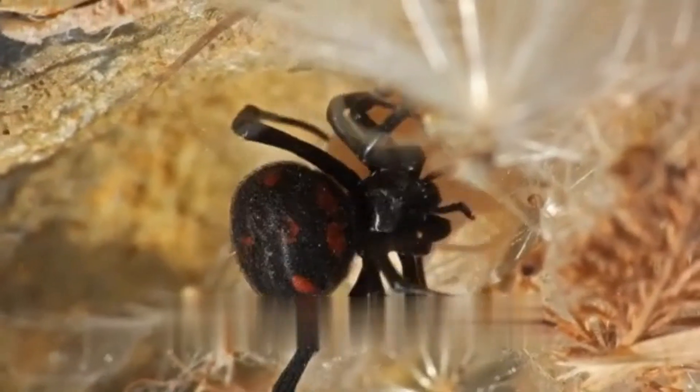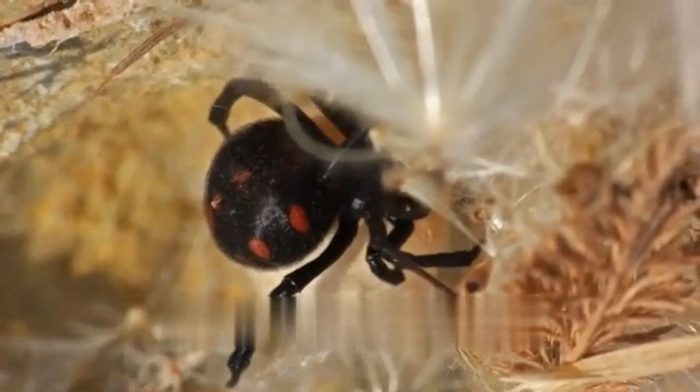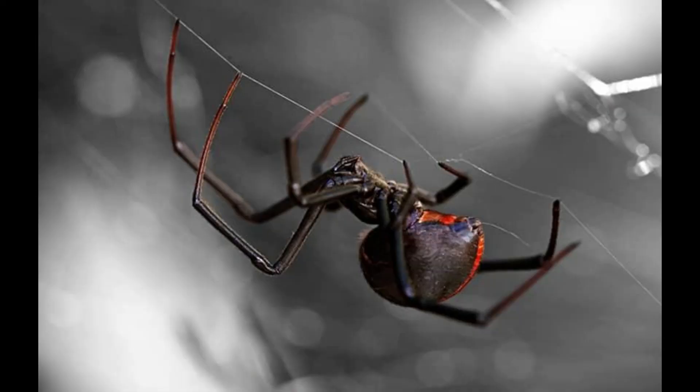Comparing with other spider species — orb weavers: unlike black widow spiders, orb weavers are characterized by their large, intricate, and symmetrical webs. They are generally harmless to humans, as their venom is not potent enough to pose a significant threat.